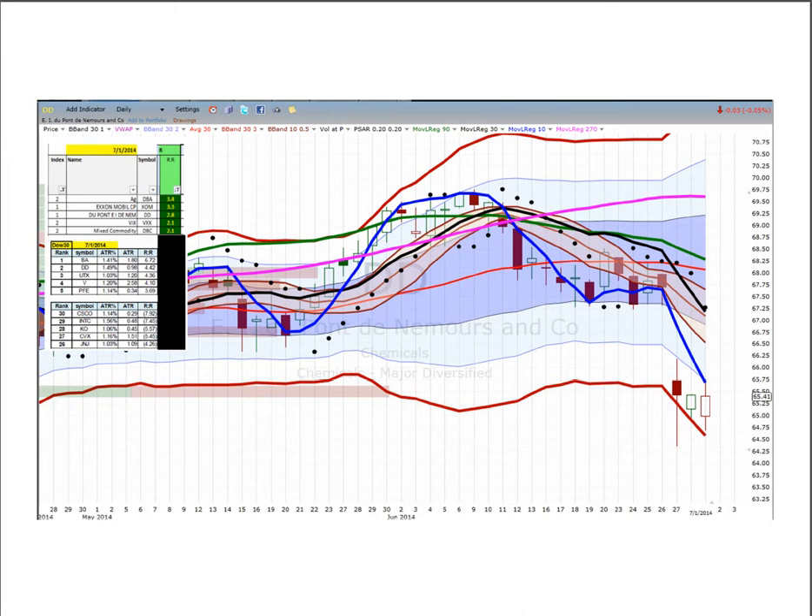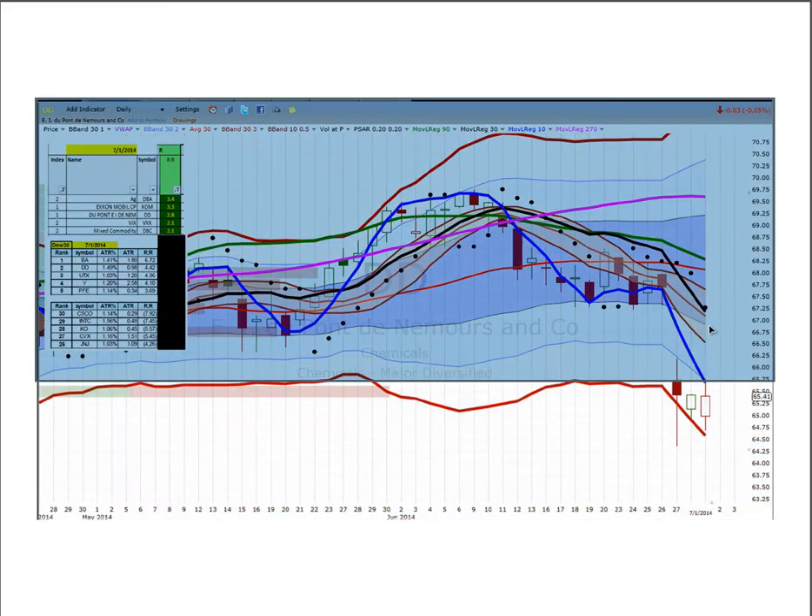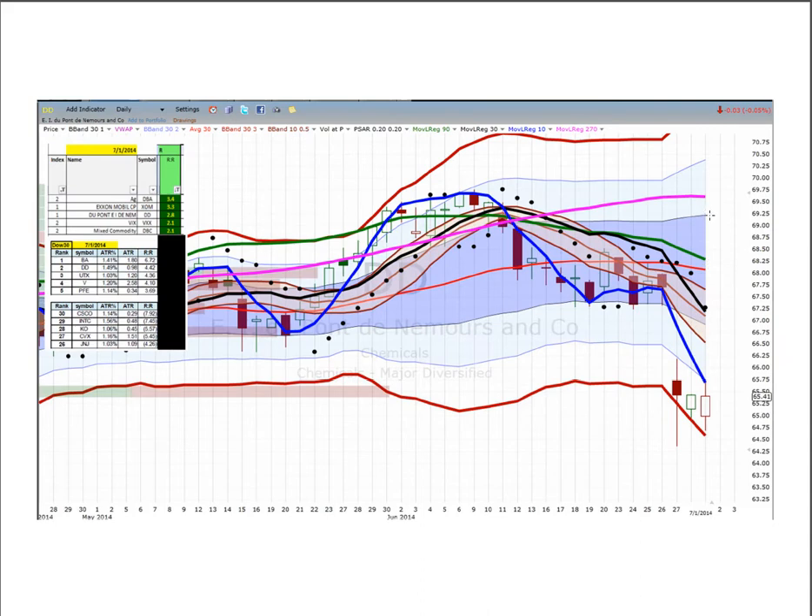DuPont continues to try to find stability after this sharp gap down. Second day where it failed to fail further despite a lower low — this is still a Z trade. You have to buy it not later than 65.75. Targets would be the edge of the river, then the Bollinger Band mean, the far side of the river, and then the 270.